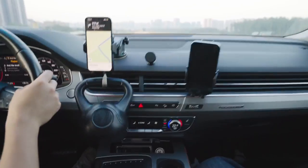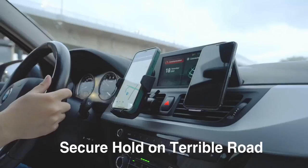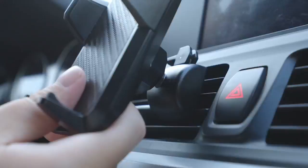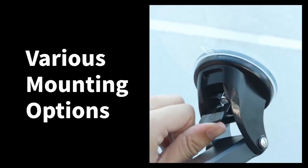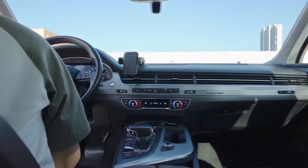Stability is another highlight, with a durable air vent clip designed to prevent breakage. The secure locking system ensures it stays put, and the soft silicone protects your vehicle's air vent from damage. Plus, the wide opening allows compatibility with most car air vents.